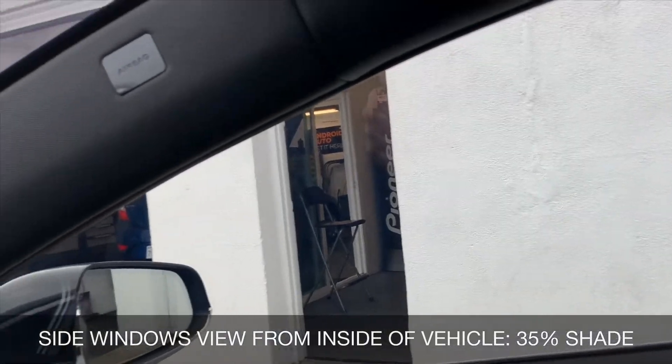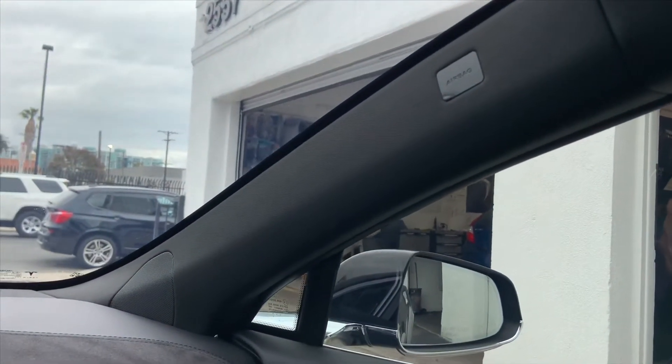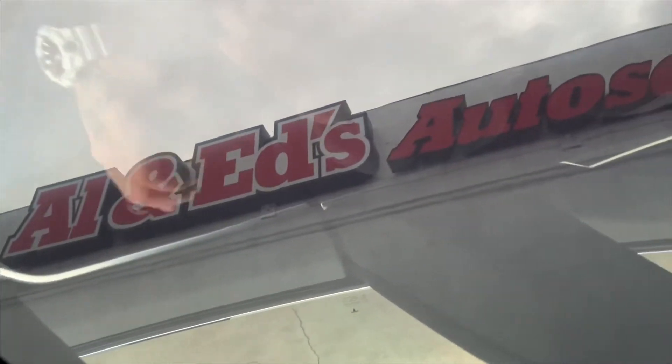All of our films will block 99% of UV rays and 60 to 70% of the heat, which is pretty comparable to over 800 SPF. So if you'd like to compare it to sunscreen for your windows and your car, it will definitely protect you, your interior, as well as your skin. Once again, this is Joe from Al & Ed's Auto Sound in Marina del Rey — (310) 827-8121.